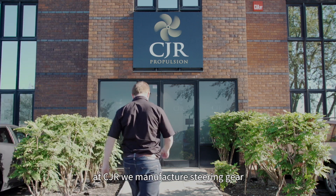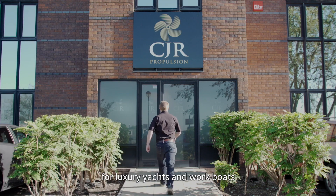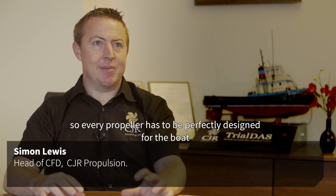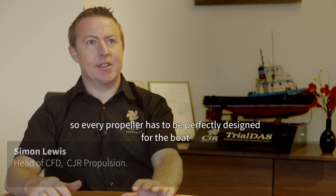At Sea Jar we manufacture stern gear for luxury yachts and workboats. We focus on the quality of our products, so every propeller has to be perfectly designed for the boat.